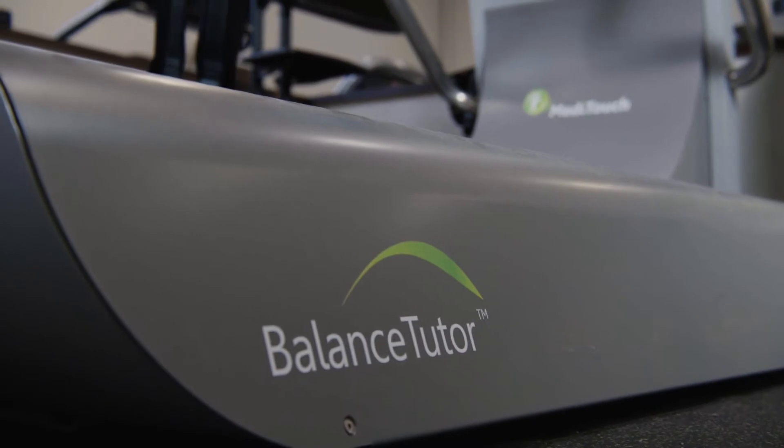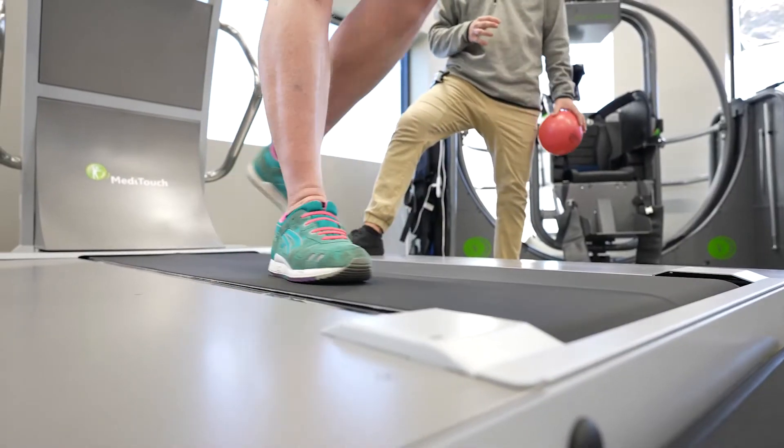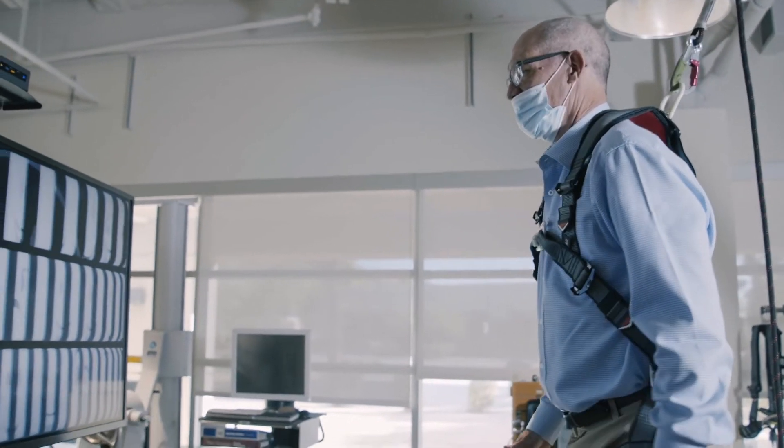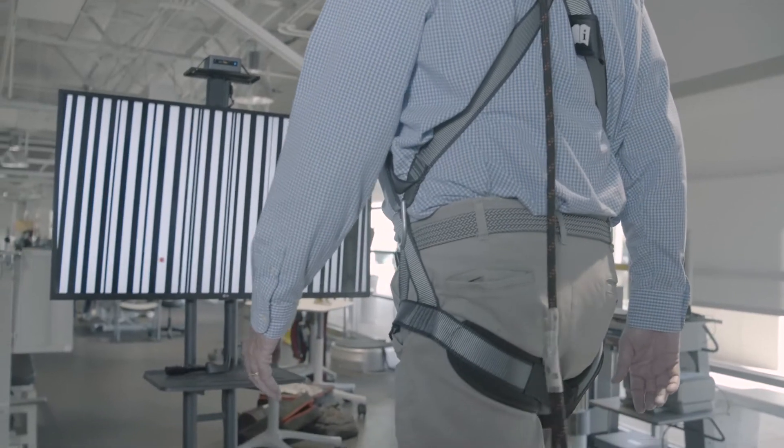We knew that there was some equipment out there that could better help us serve those balance vestibular neural patients, so I got on a video conference and saw a demonstration of the Balance Tutor and pretty much knew at that time I wanted to get it.